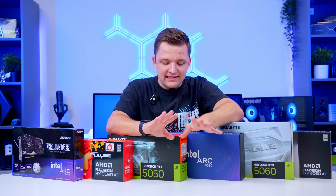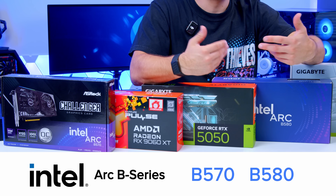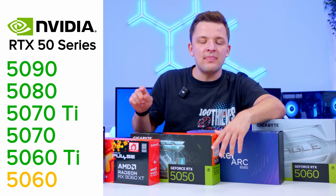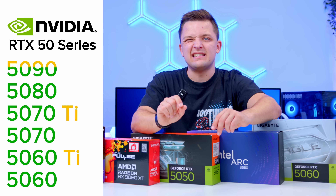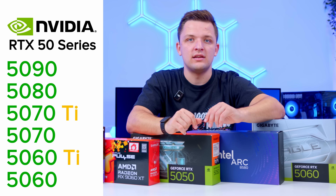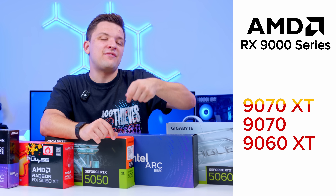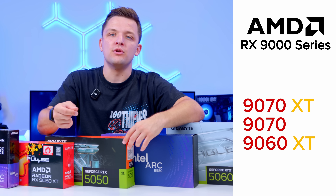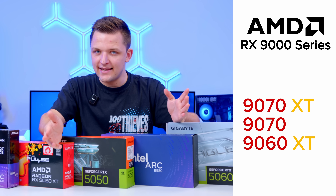It's worth briefly explaining how the naming schemes work. Intel's is really simple — B570 and B580, with the bigger number being the higher end card. NVIDIA have their RTX 5000 series, and again the higher the two-digit number at the end, the higher end the card. TI means it's a more powerful version of a non-TI derivative. On AMD, the higher the number the better the GPU, and if it has XT, that similarly represents a more powerful version of the non-XT card, should that particular card exist.